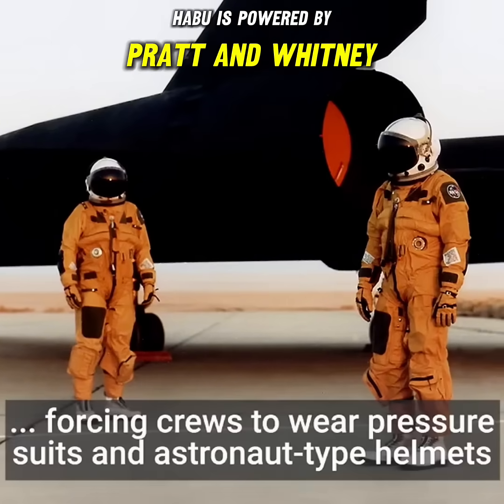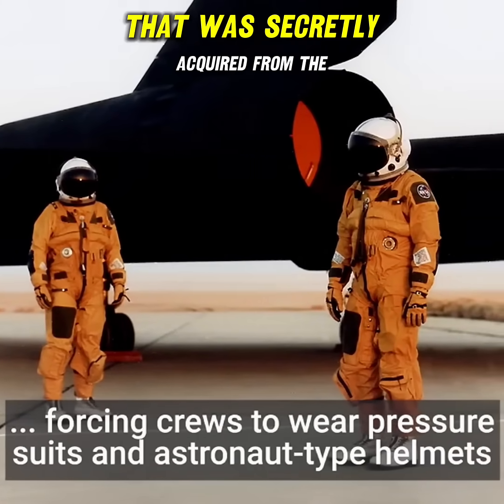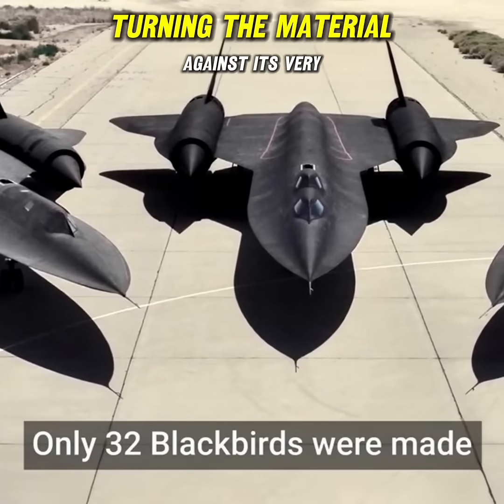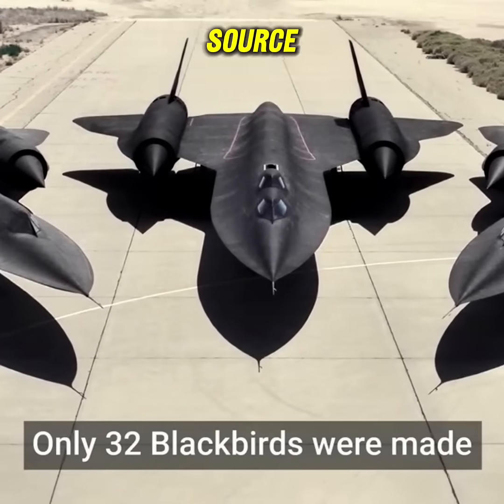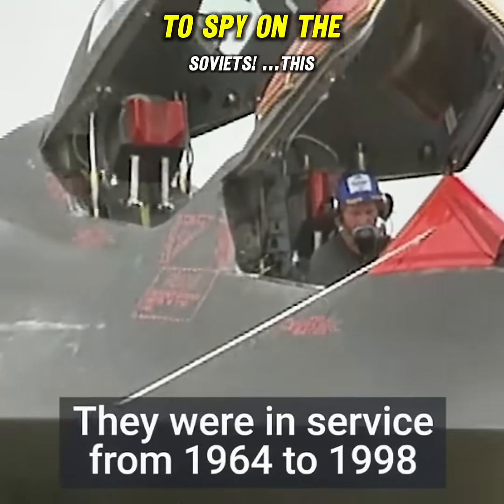The Habu is powered by Pratt & Whitney Superjet engines. Its airframe, composed of rare titanium that was secretly acquired from the Soviet Union, enables high-speed endurance, turning the material against its very source in clandestine reconnaissance missions. This titanium was bought from the Soviets to spy on the Soviets.